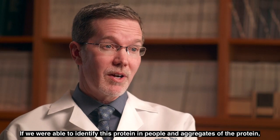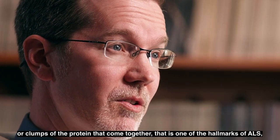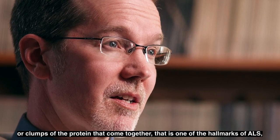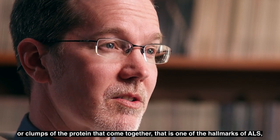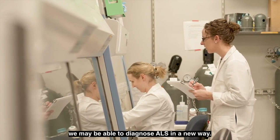If we were able to identify this protein in people — and aggregates of the protein, or clumps of the protein that come together, which is one of the hallmarks of ALS — we may be able to diagnose ALS in a new way.